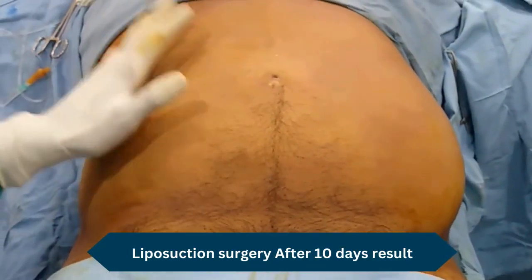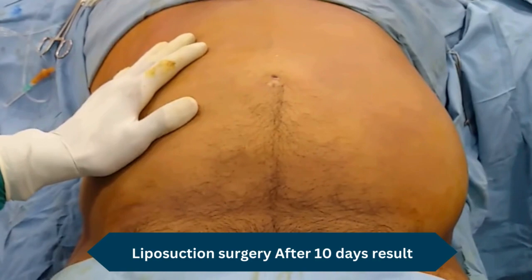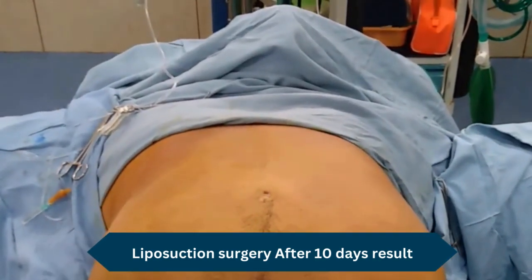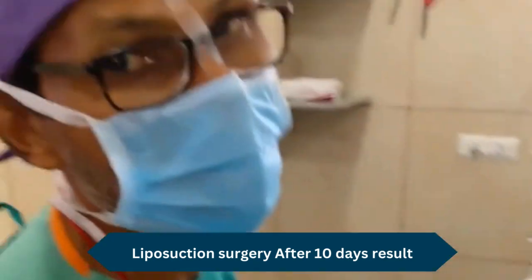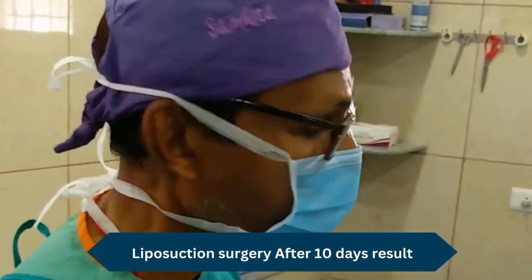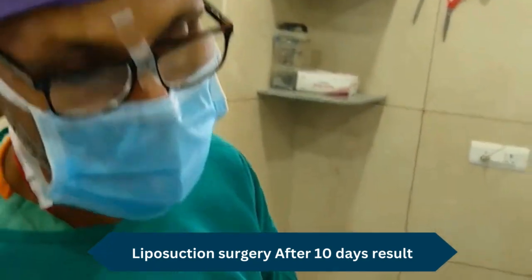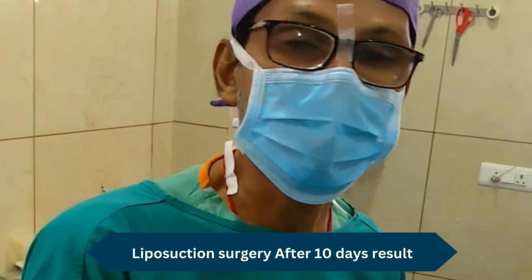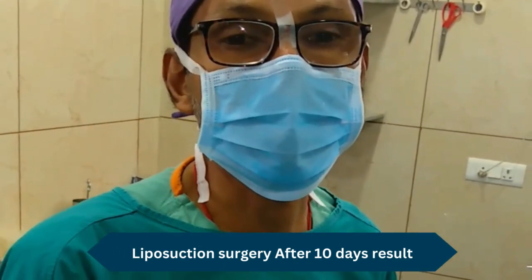This is a case of a 60-61 year old hypertensive patient who came for excess tummy reduction. A few days back we have seen him, analyzed and investigated. He is hypertensive but non-diabetic, and the hypertension is under control.